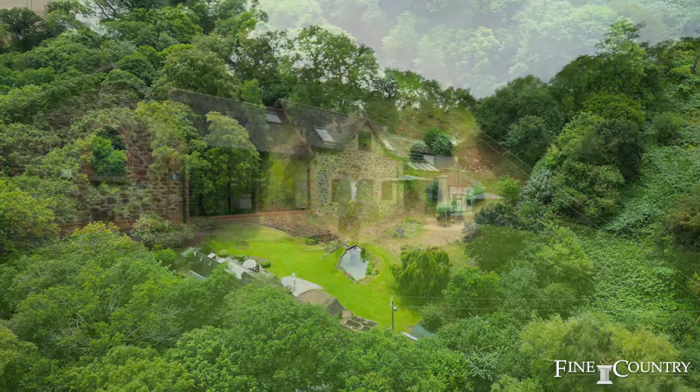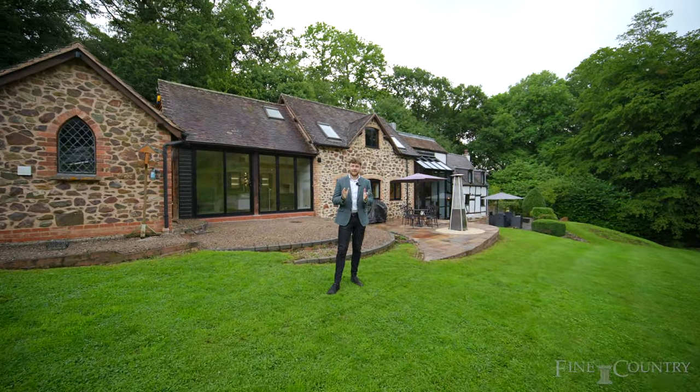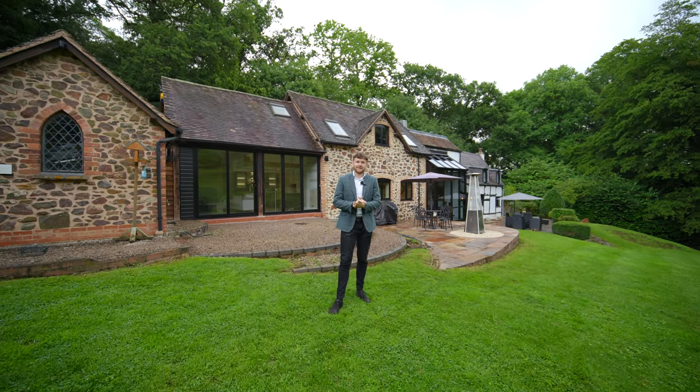So if you're interested in viewing this gorgeous one-off property, built to an exceptional finish, please don't hesitate to get in touch.